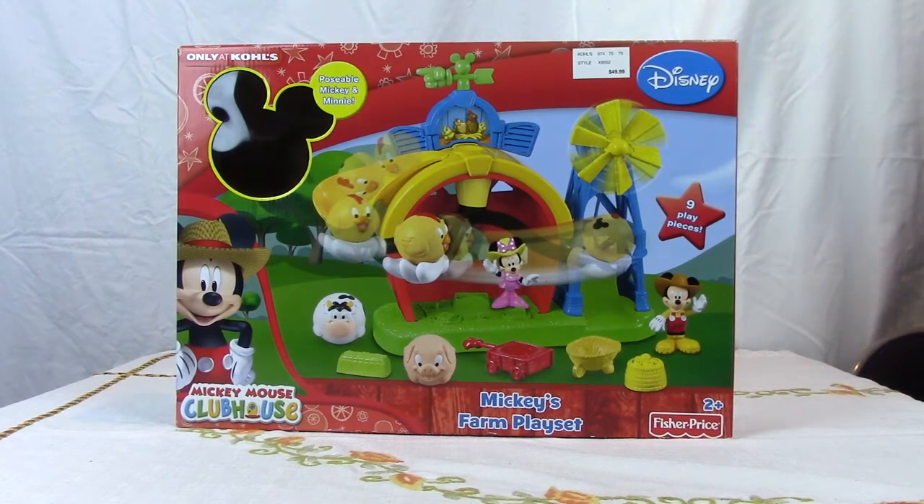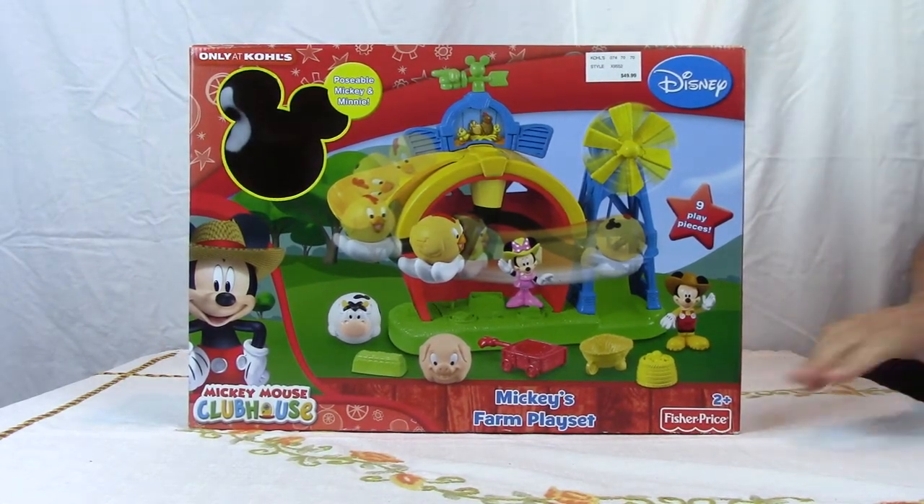Hello boys and girls. Today we're going to look at Mickey's Farm Play Set. It's a very nice toy for ages 2 and above.